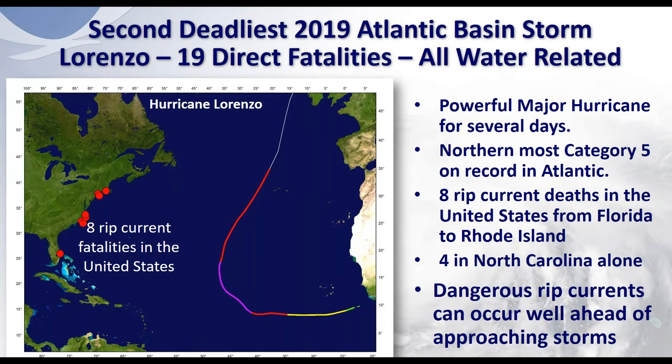The second deadliest Atlantic basin storm in 2019 was Lorenzo, even though it remained well off the U.S. coast. There were 19 direct fatalities, all water-related, including 8 rip current deaths in the United States alone — 4 of those in North Carolina. Dangerous rip currents can occur well ahead of approaching storms, and Lorenzo didn't even come near the United States yet still caused fatalities.